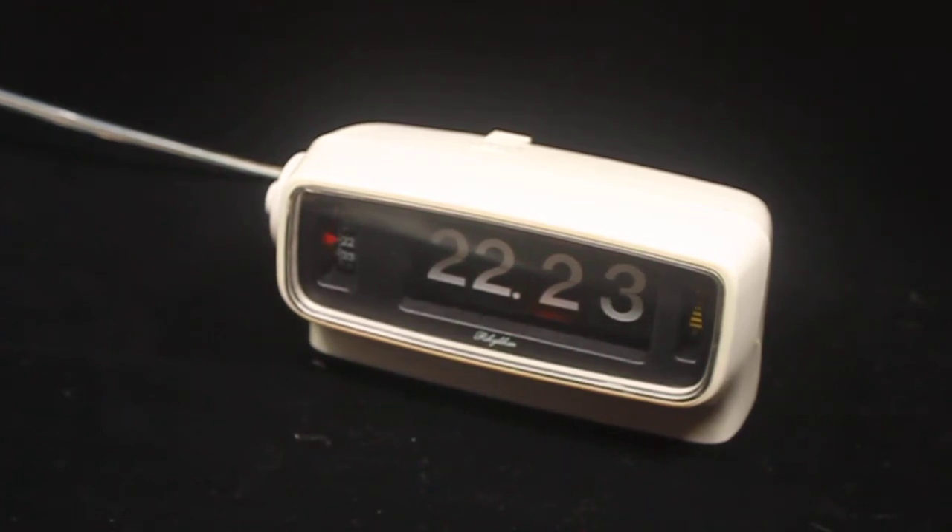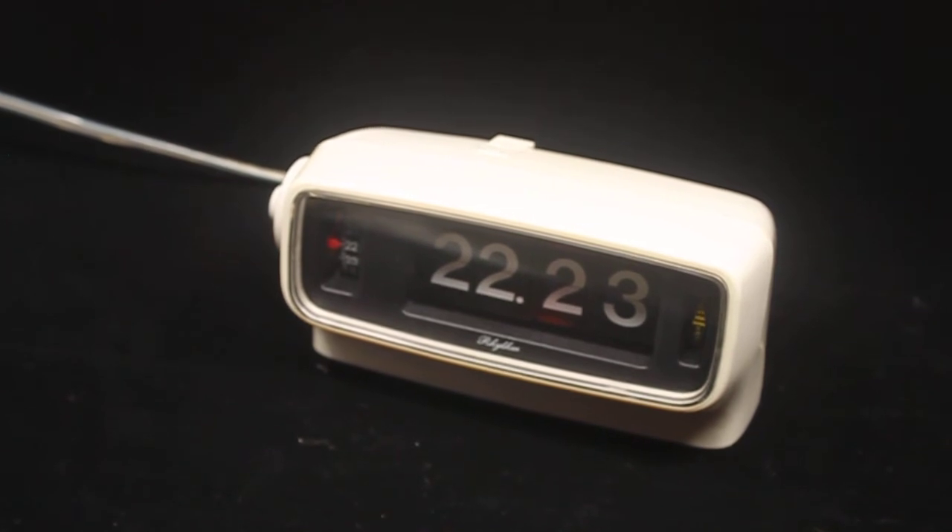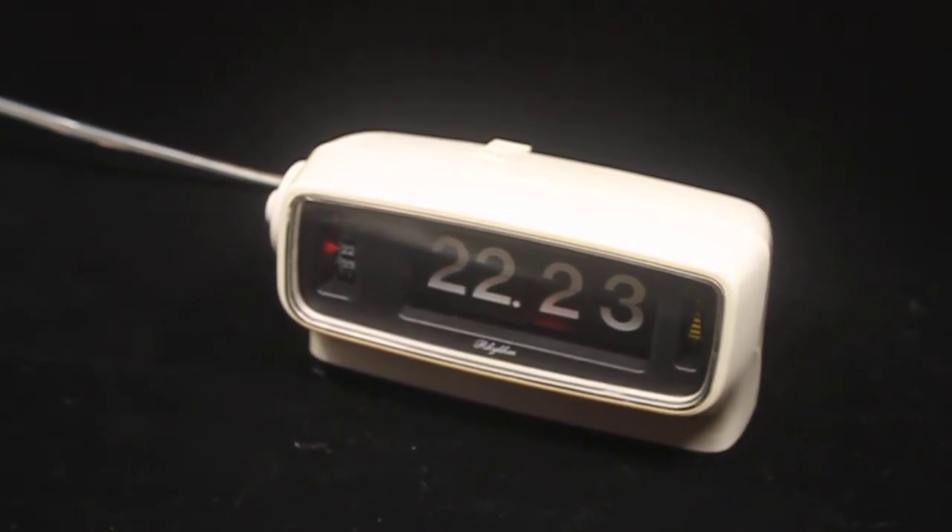This is a short descriptive video about a Rhythm flip alarm clock. It's a Japanese brand, and this particular clock was sold under different names — a lot in Germany, but also in the US. This one is branded Rhythm and the clockwork is made in Japan, so you know it's good quality.